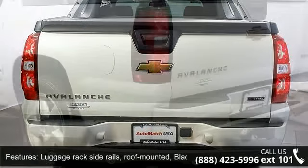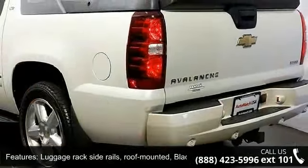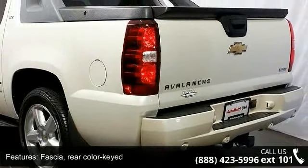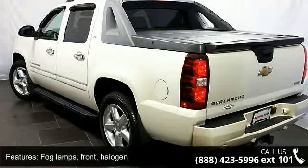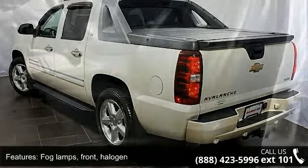Assist Steps, Dark Charcoal, Luggage Side Rails, Roof Mounted Black, Rear Color Keyed, Fog Lamps Front Halogen, Front Color Keyed.